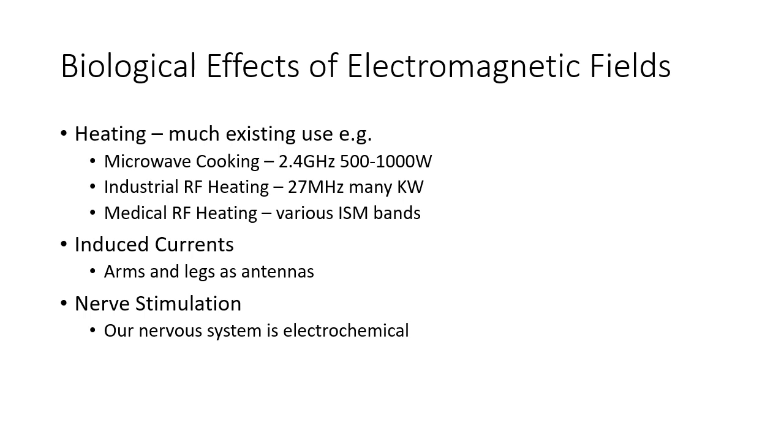ICNIRP exists because electromagnetic fields have biological effects and it is necessary to protect people who are near transmitters. The obvious effect which we're familiar with from the kitchen is heating, because we all probably have a microwave cooker at home. There are also induced currents in arms and legs, particularly acting as antennas. And because our nervous system is electrochemical in nature, there is a possibility of nerve stimulation, particularly with low frequency and extra low frequency electromagnetic fields.